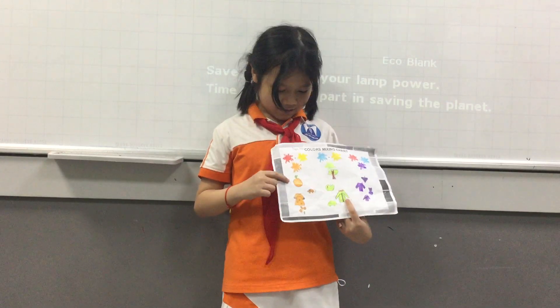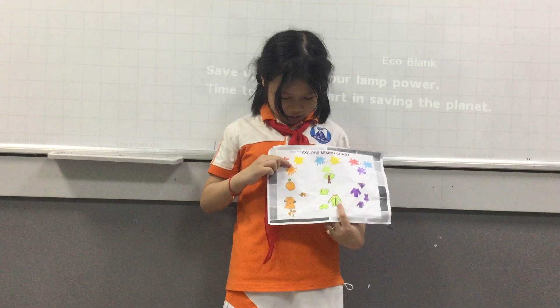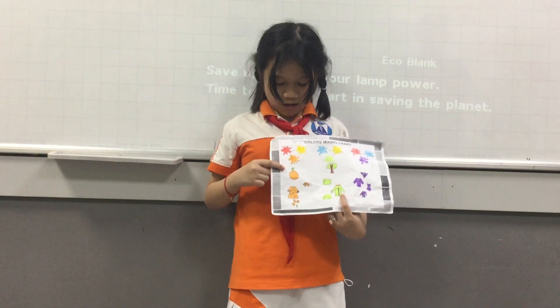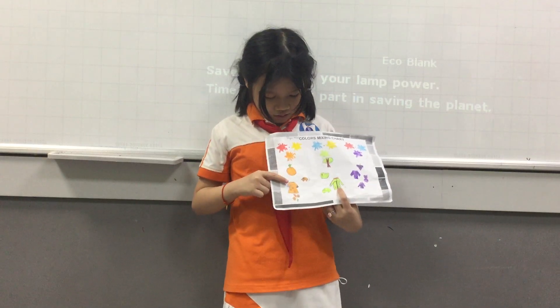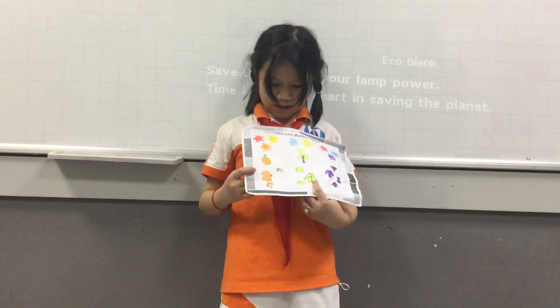My first color is orange. I mix red and yellow to get orange. Orange is a color of orange, a color of red and sunflower.